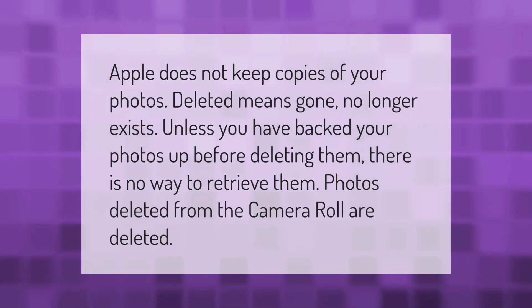Apple does not keep copies of your photos. Deleted means gone — no longer exists — unless you have backed your photos up before deleting them. There is no way to retrieve them. Photos deleted from the camera roll are deleted permanently.